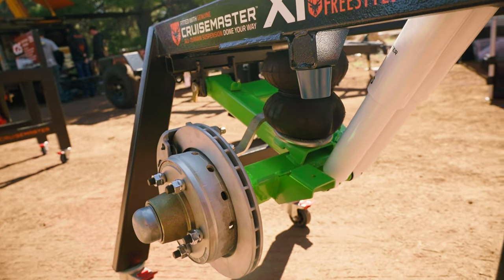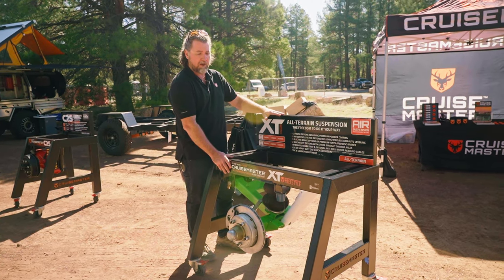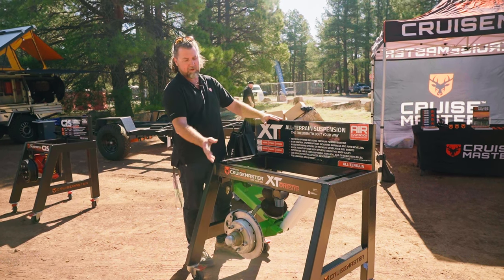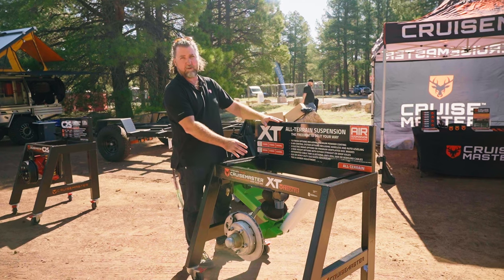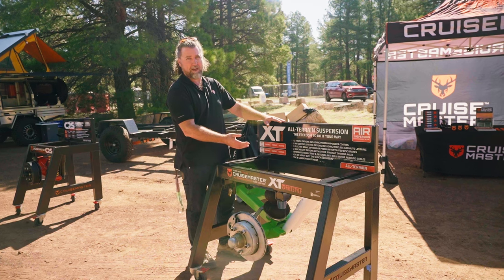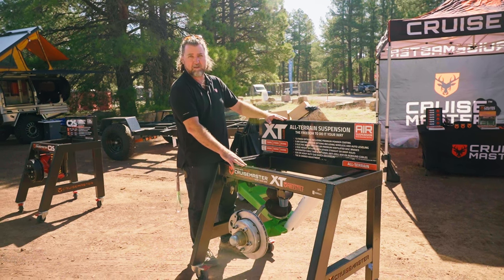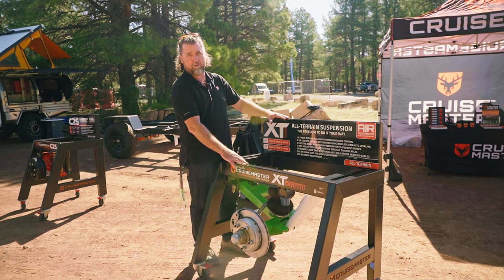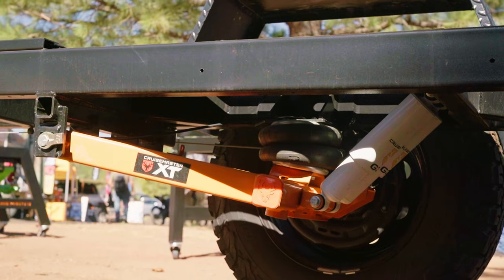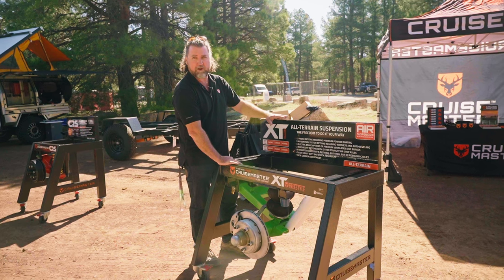This is our Cruisemaster XT Freestyle. With this suspension you can basically customize it any way you want. We do multiple variations — coil spring, airbags, drum brakes, disc brakes, multiple shock variations. Single axle goes up to about 5800lbs, tandem axle goes up to about 9000lbs, so it can suit from a small trailer right up to a big dual axle heavy trailer. This will take a real beating — if you want to bash through the deserts and do anything like that, this is the one for you.